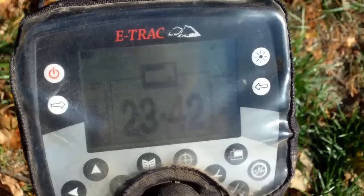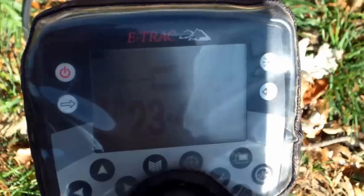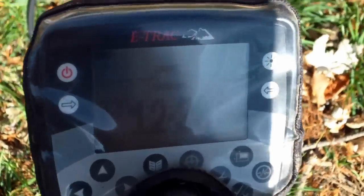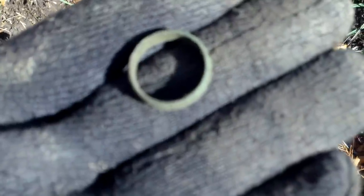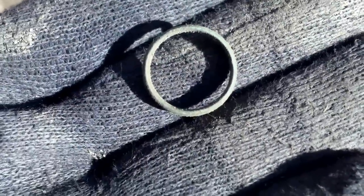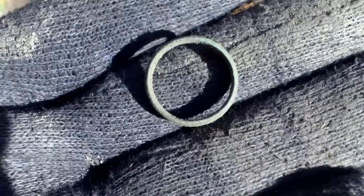Just got my second good signal today, about six to eight inches, reading about 12-39, 12-40, so probably another wheatie. But I just got it out of the hole and it's actually an old copper ring. So, an old copper ring — I'll let you know if we find some more.